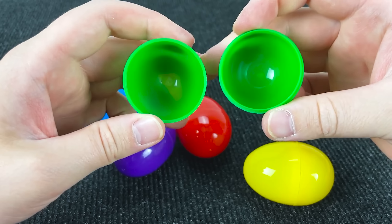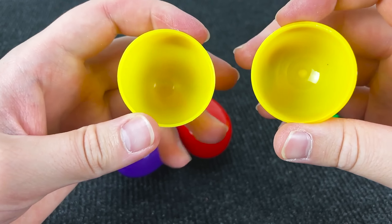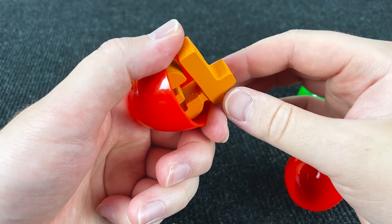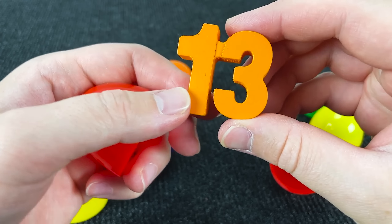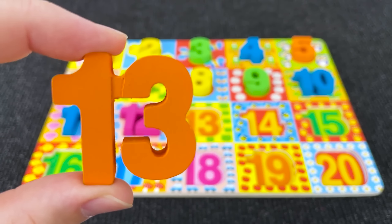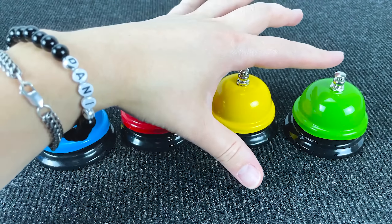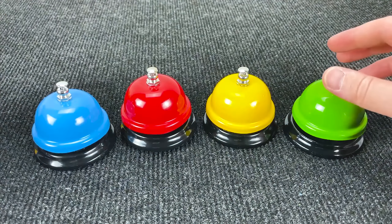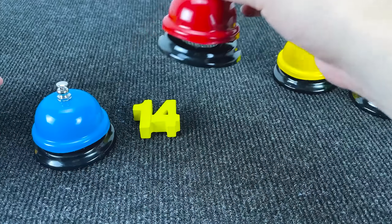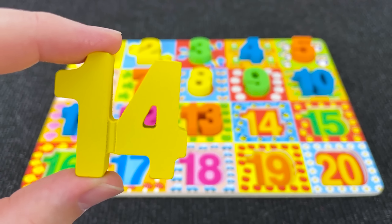Wow, it's eggs! Let's open the first — oh, empty. Next — again empty. Maybe inside this egg? Wow, yes — it's 13, number 13! Wow, it's bells — four bells: green, yellow, red, and blue. Let's see... maybe here? Wow, nice — it's number 14! Number 14!